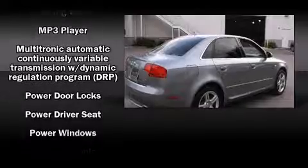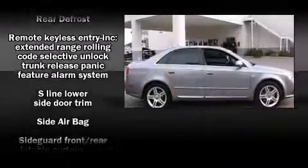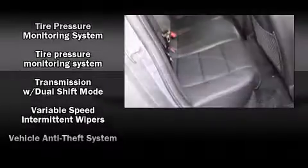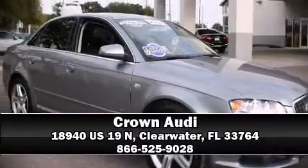Audi also prioritized safety and security by including dual front impact airbags, front side impact airbags, traction control, anti-whiplash front head restraints, and four-wheel disc brakes with ABS. Our knowledgeable sales staff is available to answer any questions that you might have. We are here to help you.